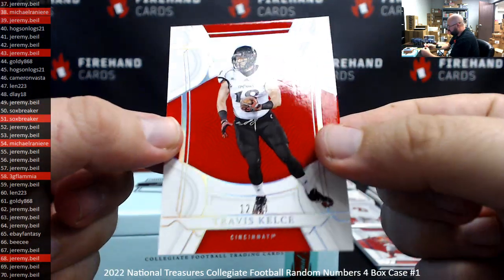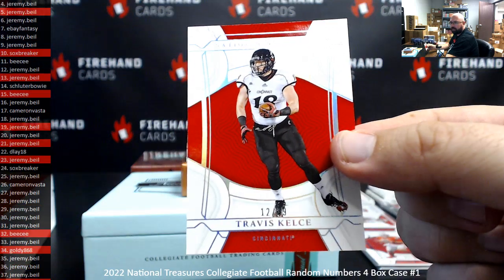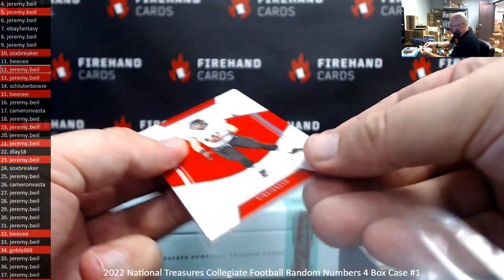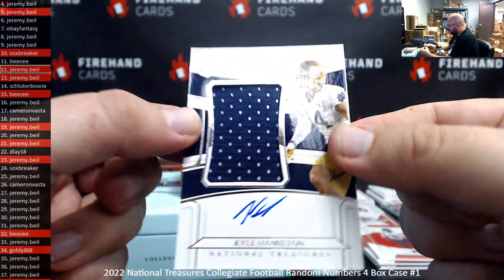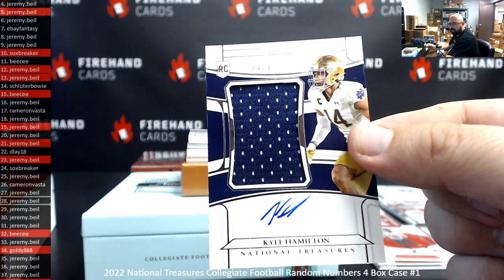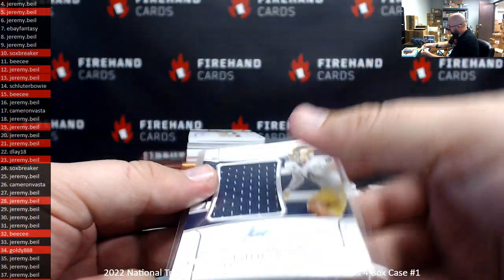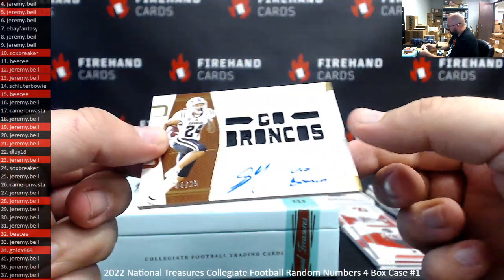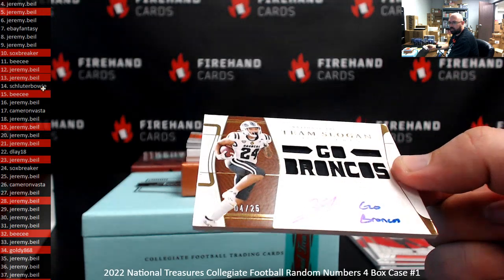Your base here is Travis Kelsey, serial number 12 of 39 — spot 12, Jeremy Beal. Nice to see the numbers spreading out. Got an RPA here numbered to 99, Kyle Hamilton, 28 of 99 — Jeremy is spot 28. Team slogan signatures, Go Broncos, Sky Moore — serial number 4 of 25, Jeremy's got spot 4.